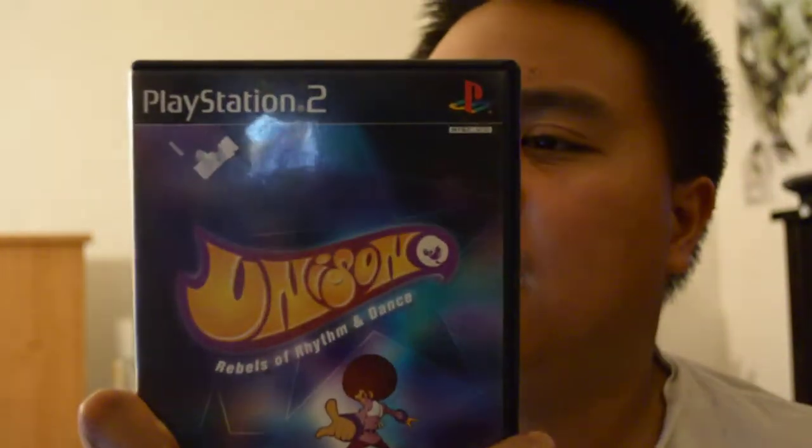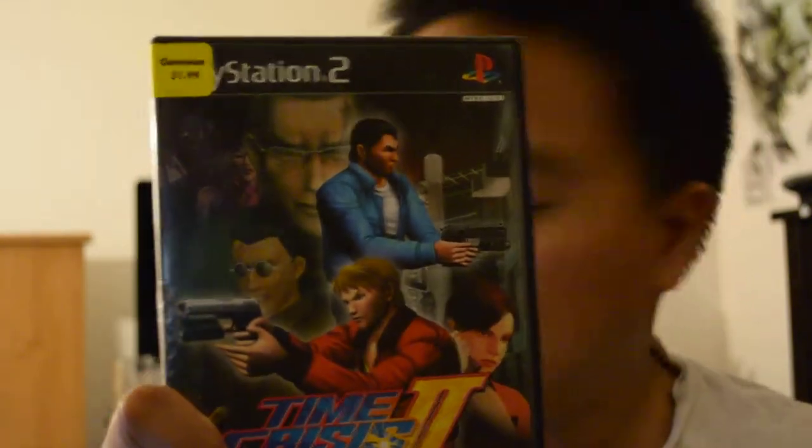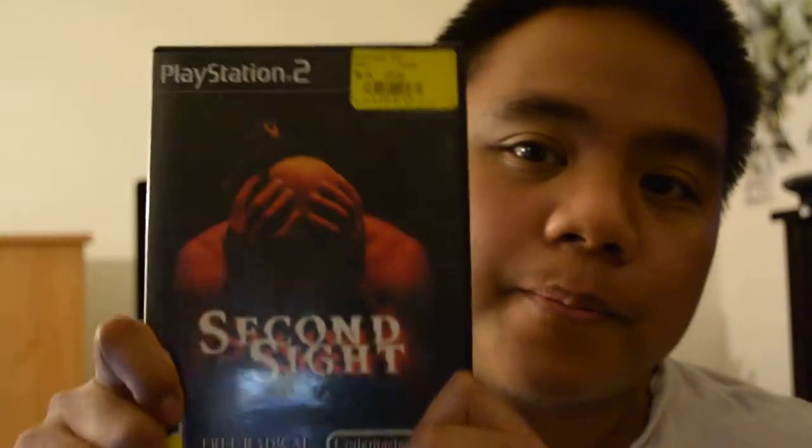Also from the pawn shop PS2 section: Unison, which I hadn't seen before and looks like a rhythm game; Time Crisis 2 for $1.99; Second Sight; and The Nightmare of Druaga. Overall really good deals on all the PS2 titles.